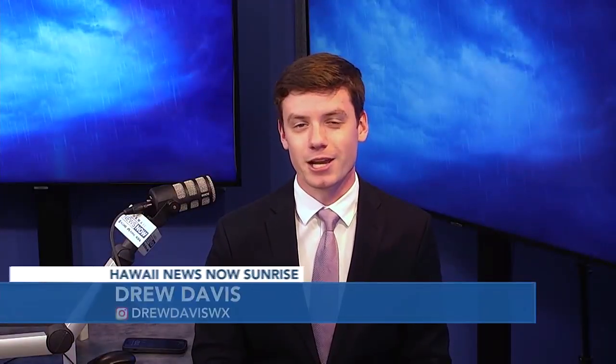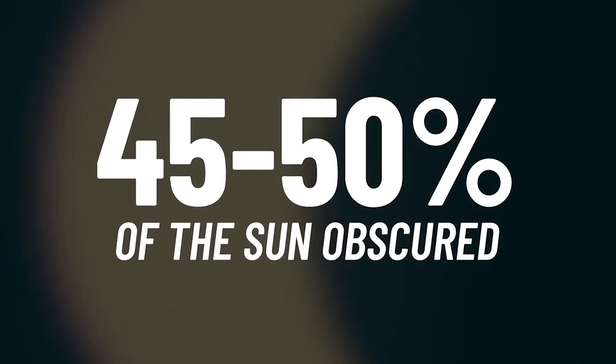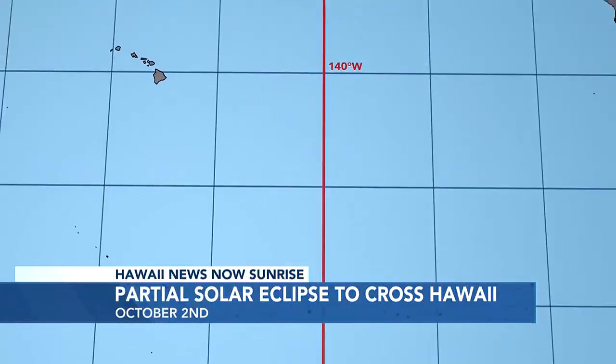Well, you've got another chance to see a partial eclipse here on the island chain in just under one month. This time, 45 to 50 percent of the sun will be covered. An annular eclipse is set to move across the southernmost tip of South America, and the eclipse path will begin over the Pacific.